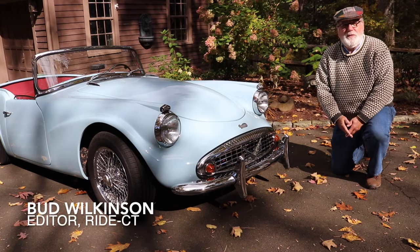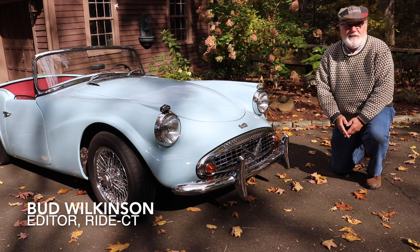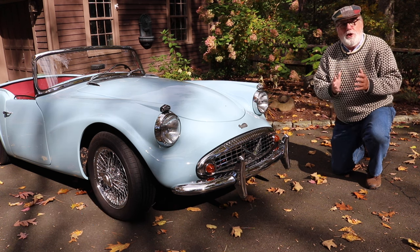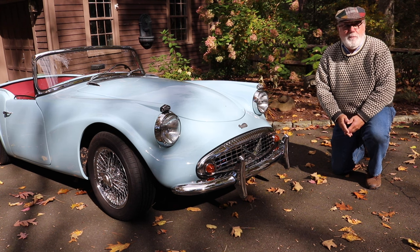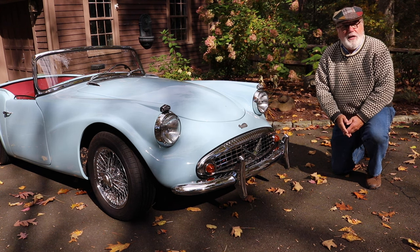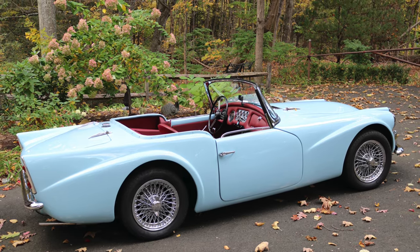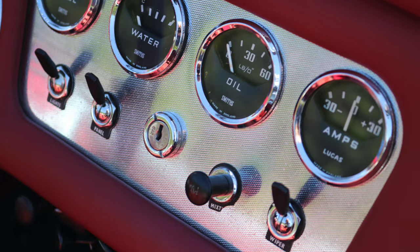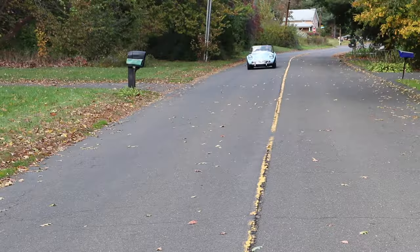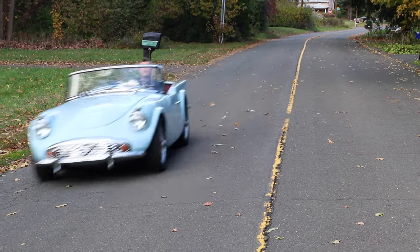The Daimler SP250 was only built for five years, 1959 through 1964. It was originally called the Daimler Dart, but the name was quickly changed because Chrysler had trademarked the name for a Dodge model. Only 2,654 examples were ever built, and when Jaguar bought the company shortly after the model debuted, the handwriting was quickly on the wall for the SP250.